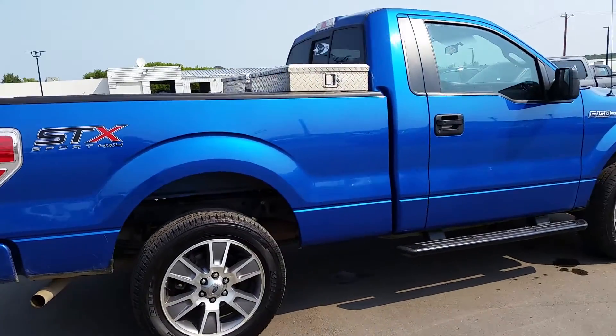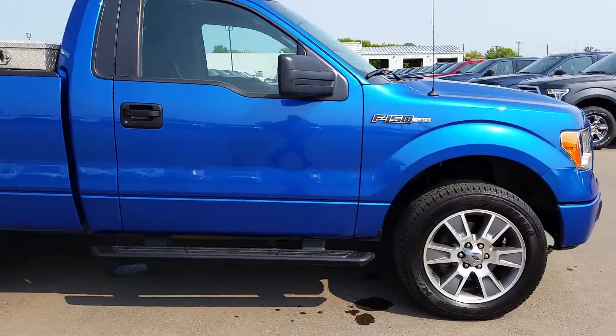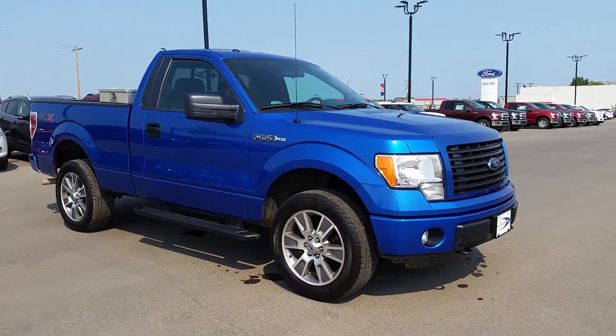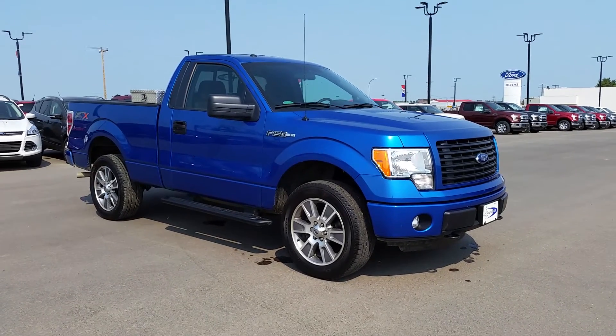And that was just a quick look at this 2014 Ford F-150 STX with the 3.7 liter V6 engine. If you have any questions about this truck, want to come see it in person, or take it out for a test drive, come on down and visit us at 3817 50 Street in Cold Lake, or you can reach us by phone at 780-594-1000.